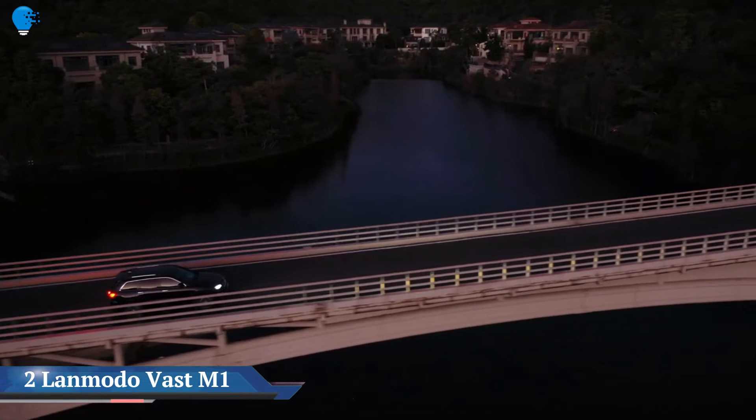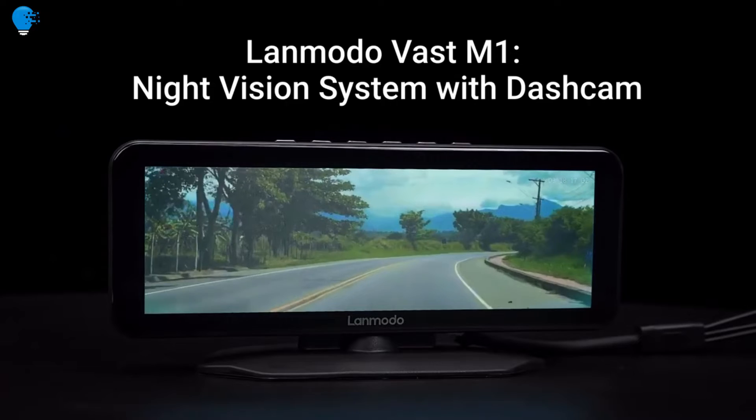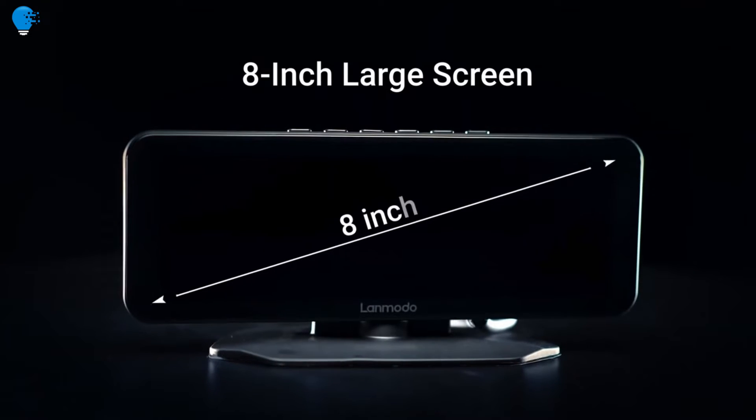Number 2: the Lanmodo Vast M1 dashcam. State-of-the-art night vision lets you see as far as 984 feet in the dark.